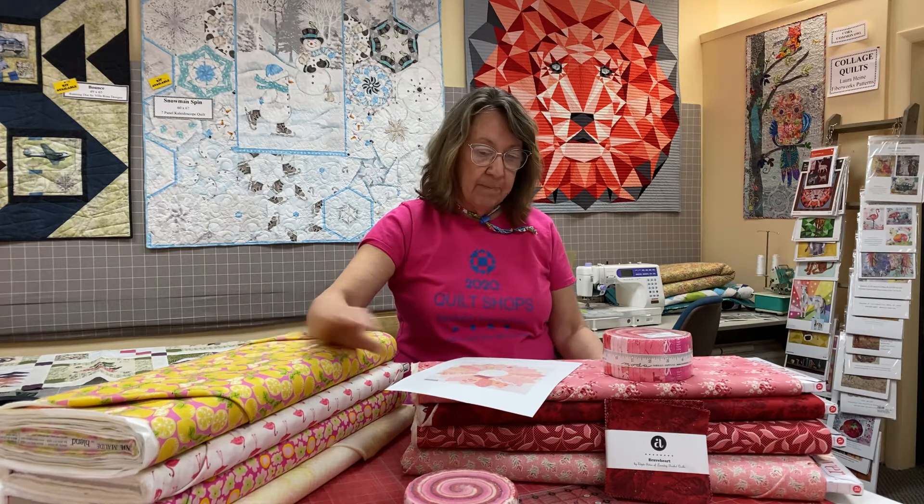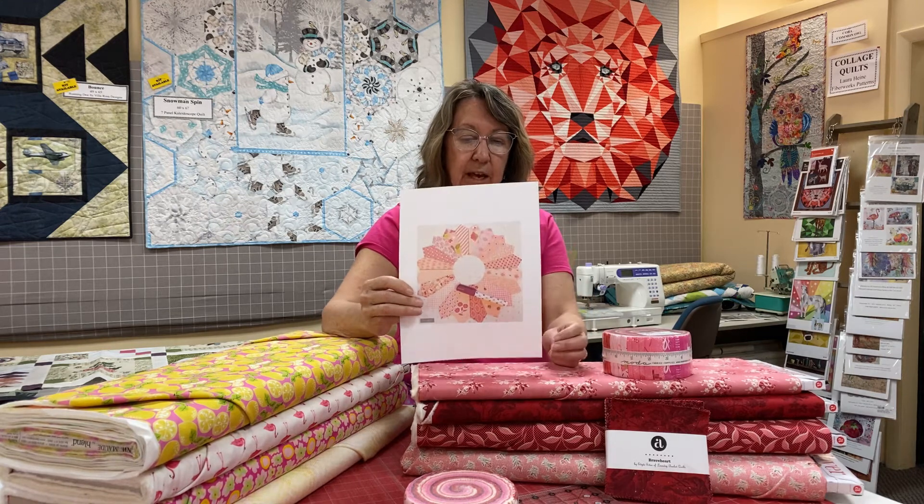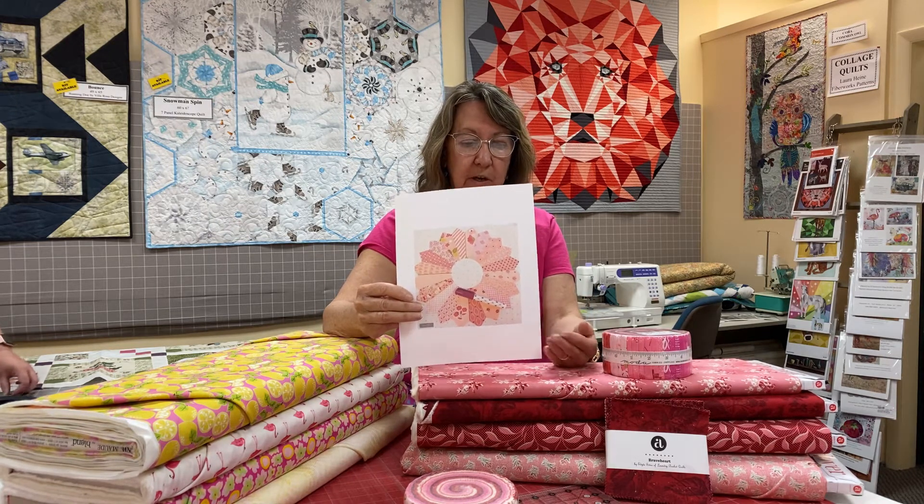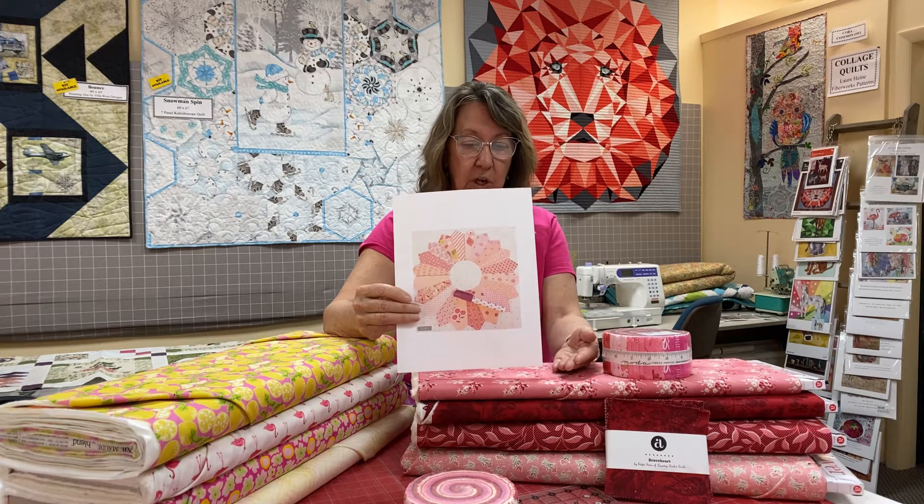The Sew Along is what I'm talking about today, the Stitch Pink Sew Along. And this is called Jersey Girl. It's a Dresden fan, but it's named after a woman who's inspirational in this artist's life who is from Jersey, so she called it Jersey Girl.